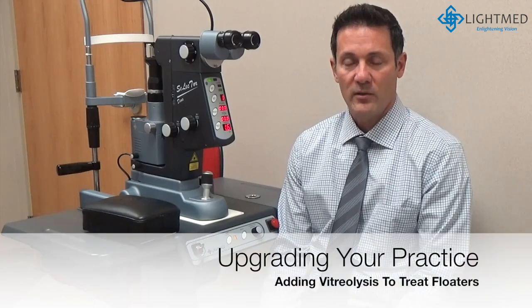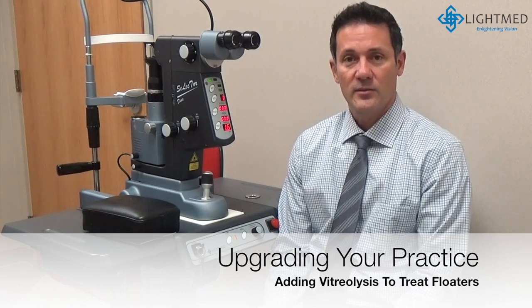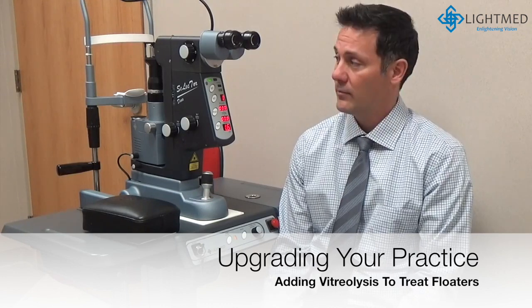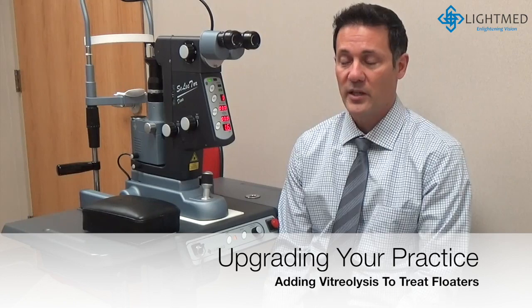For a while we used the laser and had great experience with it. I saw some articles about vitreolysis and did some more research on different systems. The LightMed system was what I thought was a no-brainer — with a simple upgrade, we were able to start using vitreolysis for our patients.